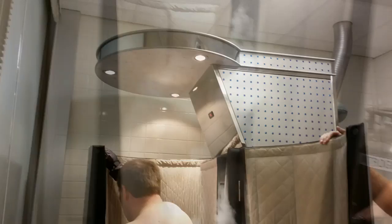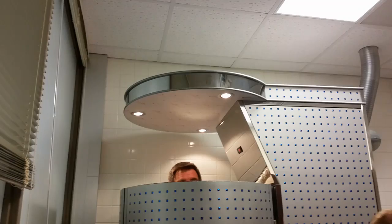All right, ready to go? No... shut the door — I'm ready to go.